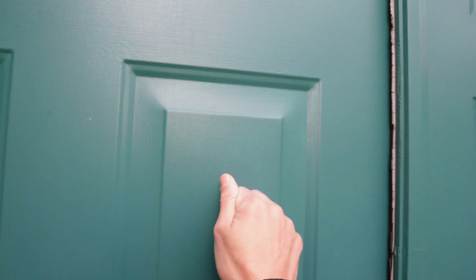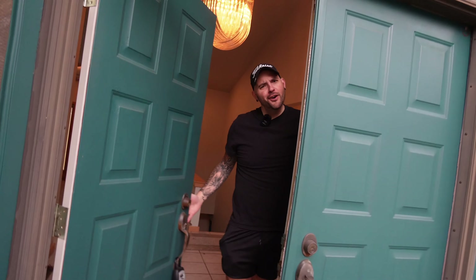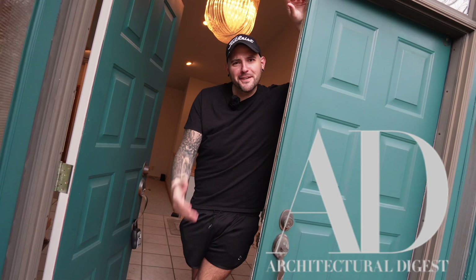Welcome to MTV Cribs. About to check out my stuff. Wait, I want to try a different one. Architectural Digest, great to see you. I'd love to show you my latest flip. Why don't you come on in?